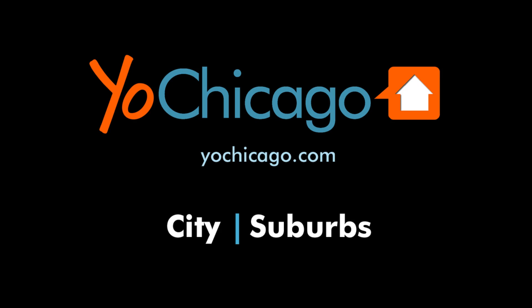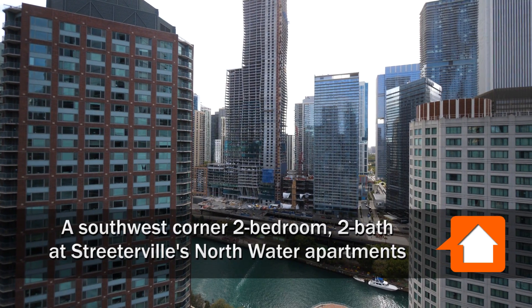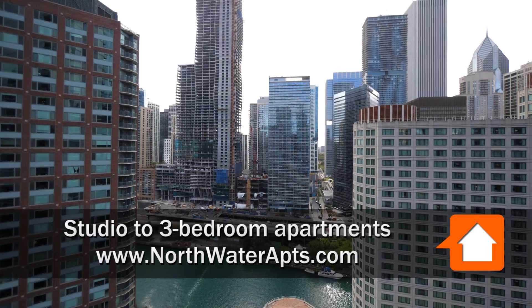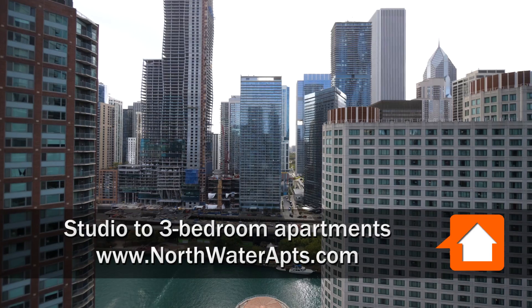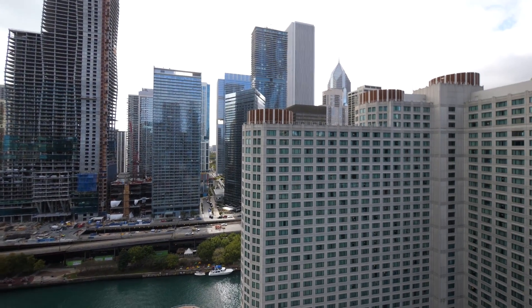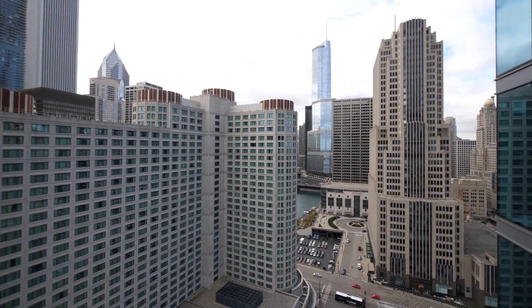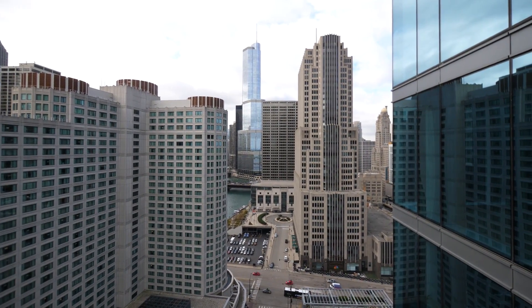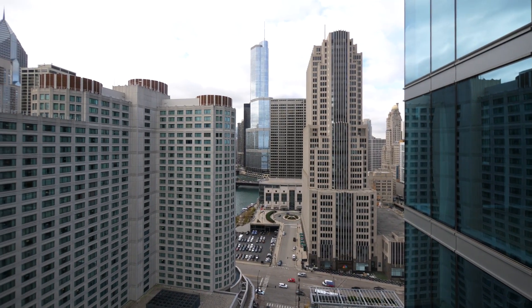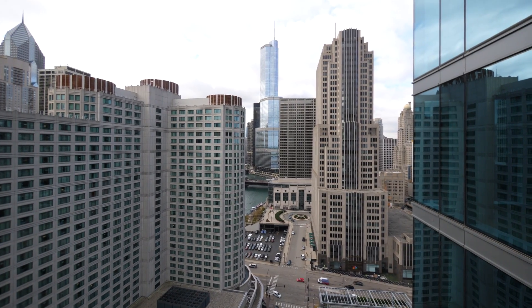This is Joe from YoChicago.com. I'm in Streeterville, looking out over the Chicago River and Riverwalk, out toward a sliver view of Maggie Daly and Millennium Parks, not far away. Heading out to the west for a skyline view, looking out over the Art Deco NBC Tower right across the street, Trump Tower along the river, and Chicago's fabulous Riverwalk.